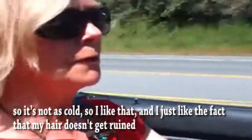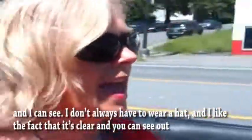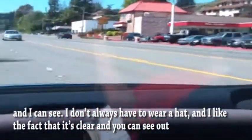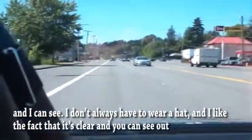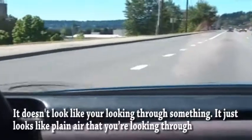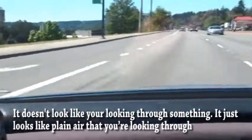I just like the fact that my hair doesn't get ruined and I can see. I don't always have to wear a hat. And I like the fact that it's clear and you can see out. It doesn't look like you're looking through something — it just looks like plain air that you're looking through.